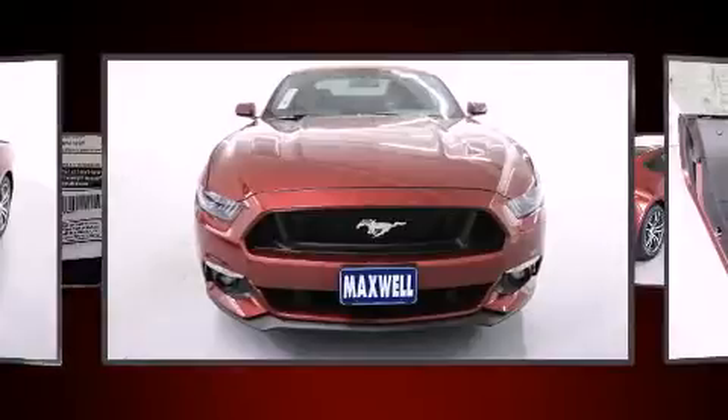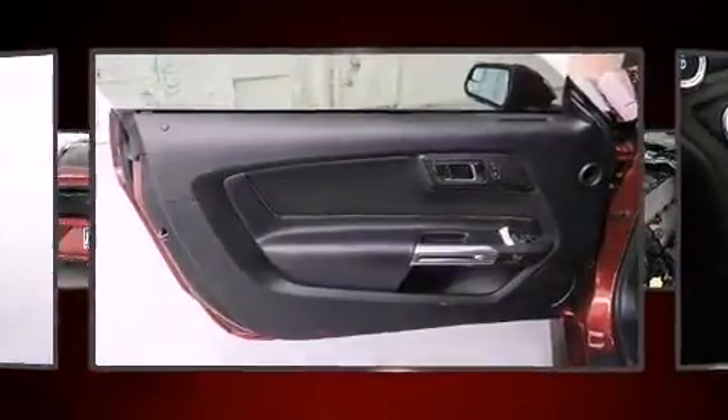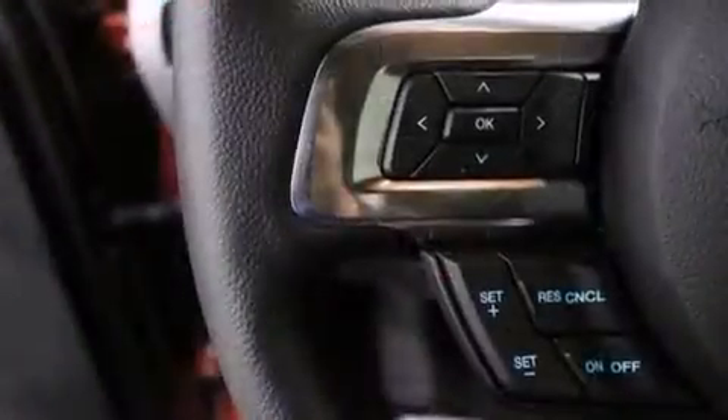With high-intensity discharge headlights illuminating your path, you'll always appreciate maximum visibility. Premium sound drives six speakers, providing you and your passengers a sensational audio experience.